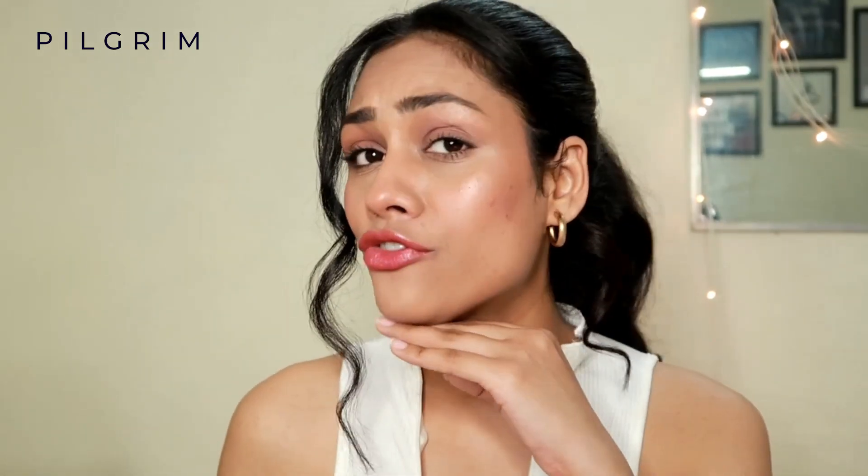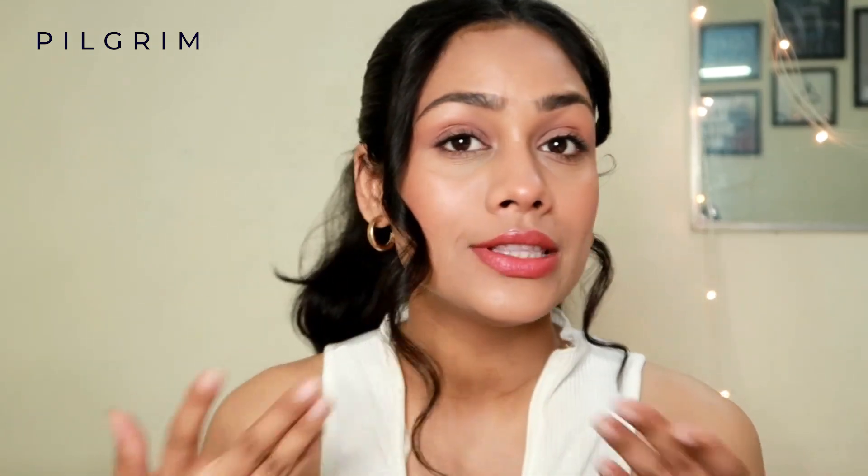It's been more than 4 hours and my skin looks extremely fresh and most importantly it does not look oily. I have combination skin so my T-zone becomes extremely oily, but you can see my skin is not at all oily and there is no stickiness whatsoever.